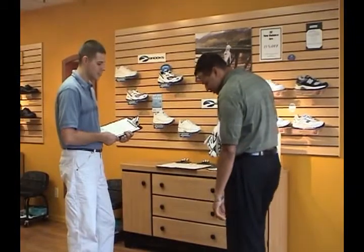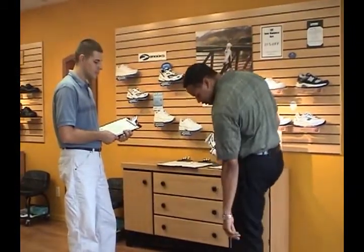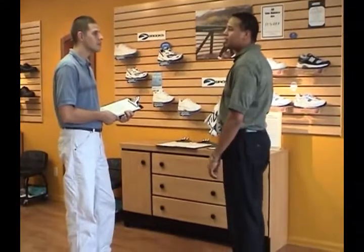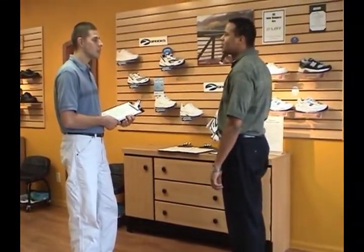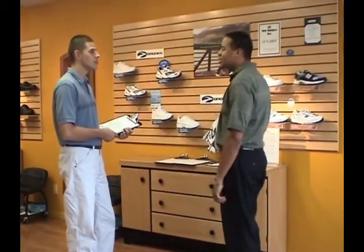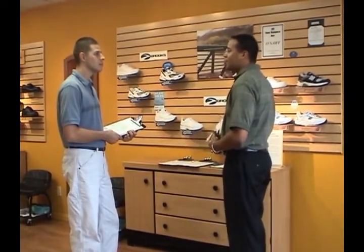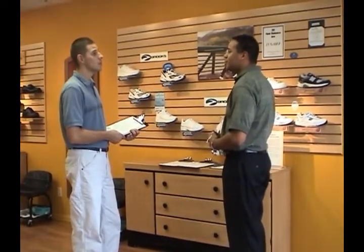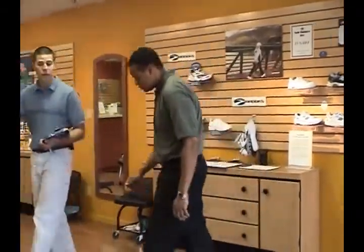Jeremy, what brings you in here today? I've been in pain every day on my right side in the heel area. I had it before a couple years ago — the doctor said it was plantar fasciitis. But it's flared up now and it's been about two months. I saw a TV ad and I thought maybe I'd come here and get some relief. Well, you're definitely in the right place. Let's get you off those sore feet — go ahead and have a seat right here.